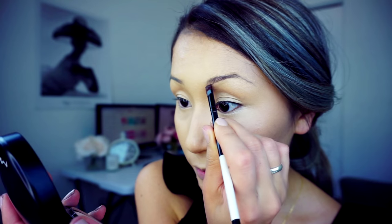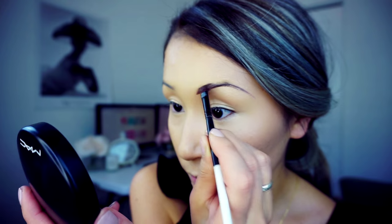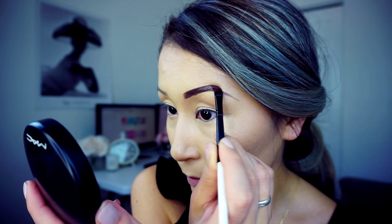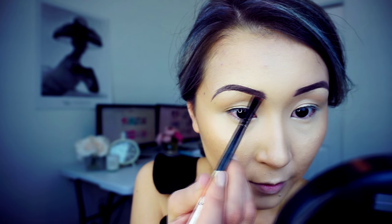For the brows, I will use Deep Brow Pomade from Anastasia Beverly Hills in the color Chocolate. My brow application is very easy and simple — I apply one line on the bottom, another line on the top creating the tail, then fill it in to create a new brow look. Everyone calls my brows a tattoo!